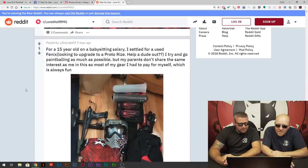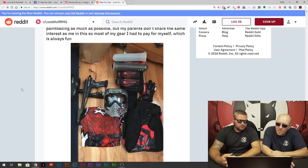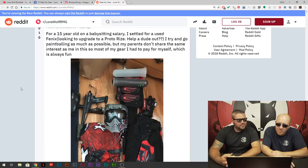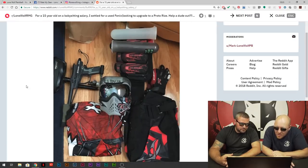This is Dry Lake 03 — 15-year-old babysitting salary, settled on a used Phoenix, looking to upgrade to a Proto Rise. Help a dude out. I try and go paintball as much as my pocket allows, most of my gear I paid for myself. Respect for footing the bill yourself — that's always good.